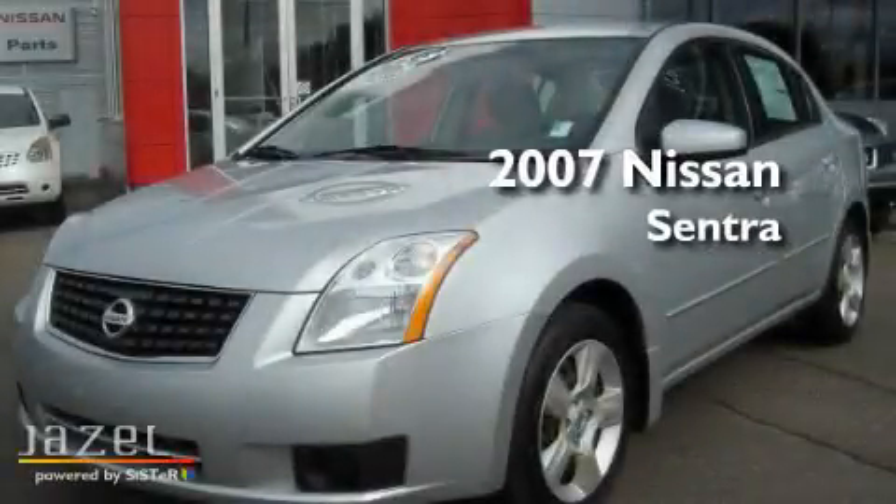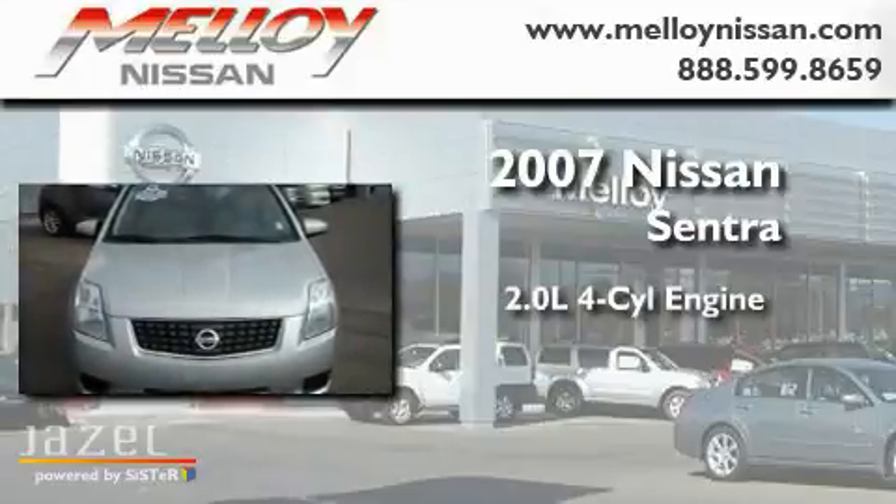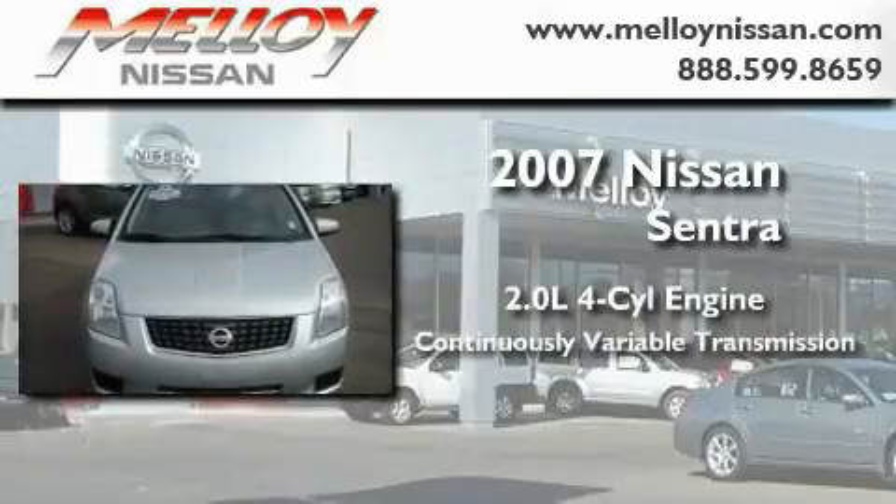This is a 2007 Nissan Sentra. It features a 2.0-liter four-cylinder engine and a continuous variable transmission.